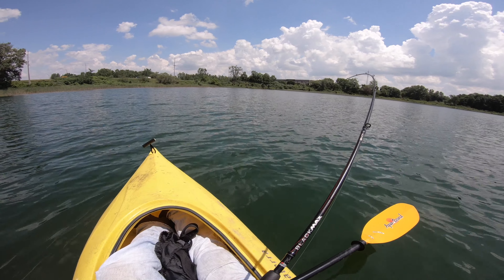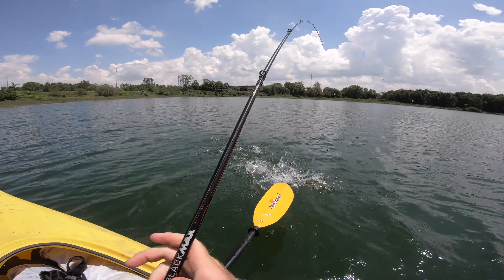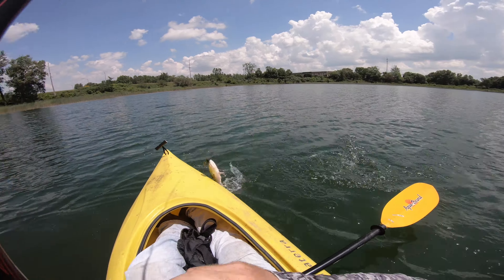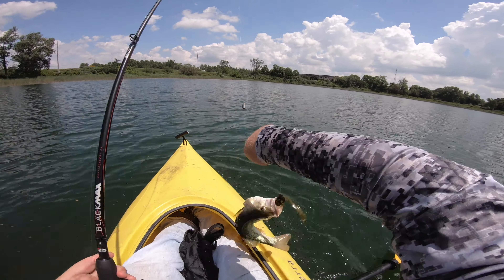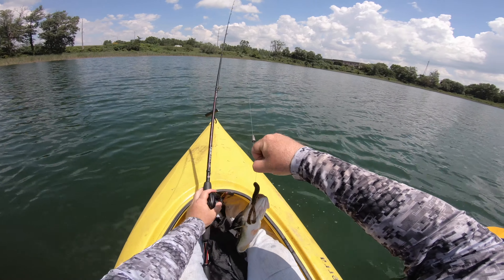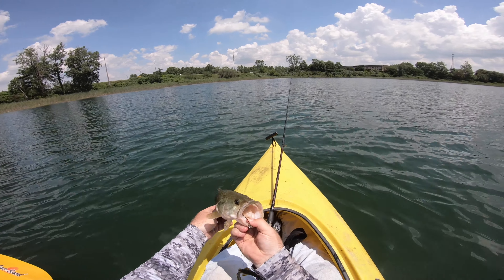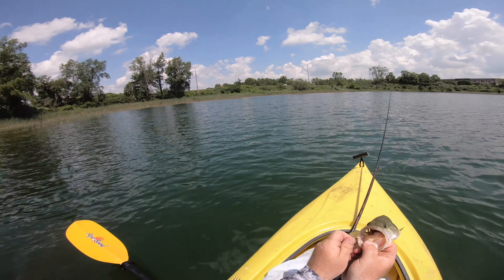There's one — feels like a good one. Oh yeah, yeah, yeah, yeah! Keep them on, keep them on, keep them on! Much better fish, much better, yes! Fish number two from the depth — this is a good pound and a half. I'll take that all day buddy.